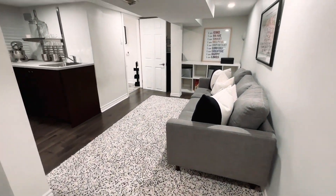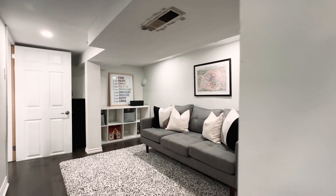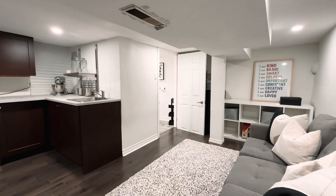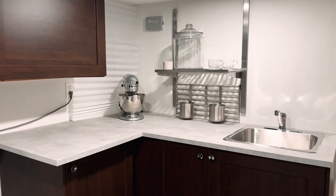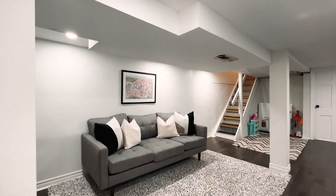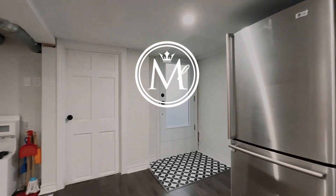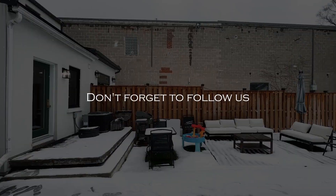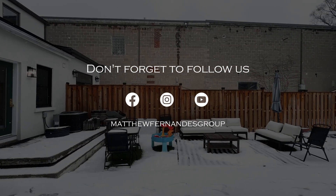If you are interested in finding out more information or would like to book a showing for this wonderful listing, please give me a call anytime.